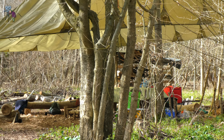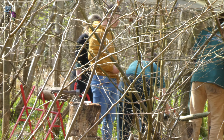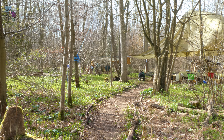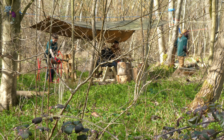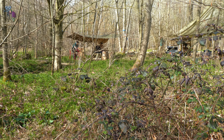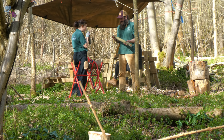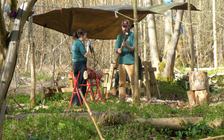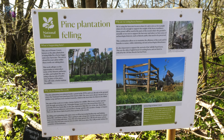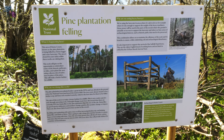The National Trust runs a bushcraft camp being used by the Green Light Trust, which is delivering courses to benefit the wellbeing of young people in West Norfolk. The National Trust are also carrying out pine plantation felling to allow the planting of other varieties of trees.